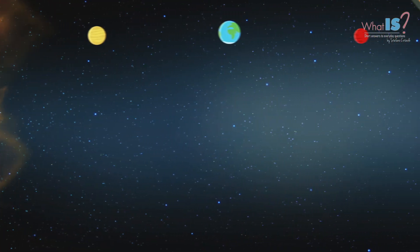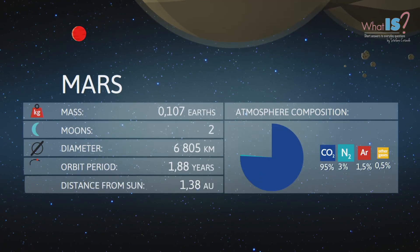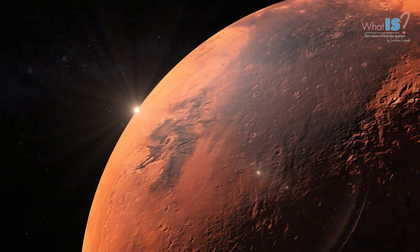Mars is the fourth planet from the Sun and the second smallest planet in the Solar System. It is often referred to as the Red Planet, because of its reddish appearance, caused by iron oxide on its surface.